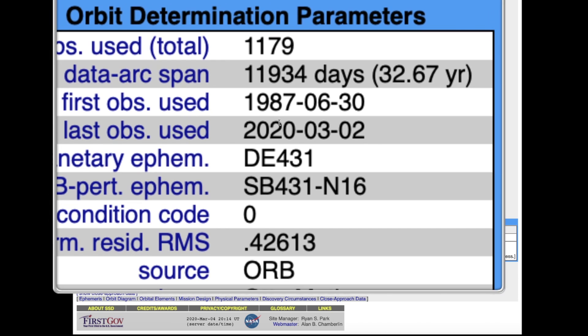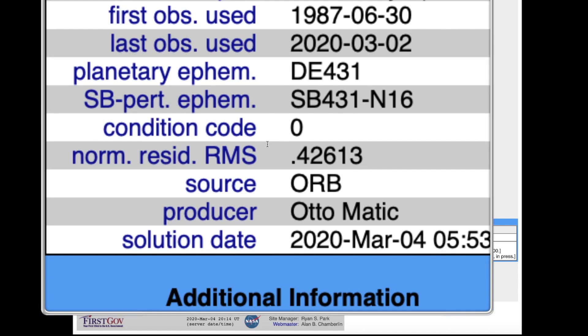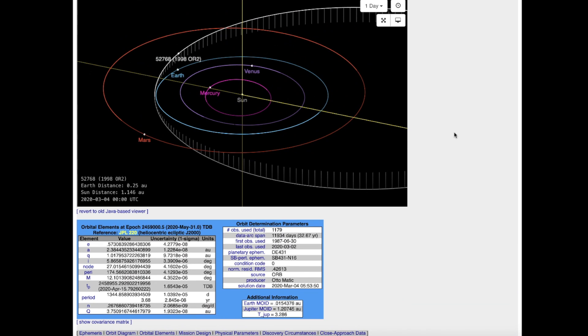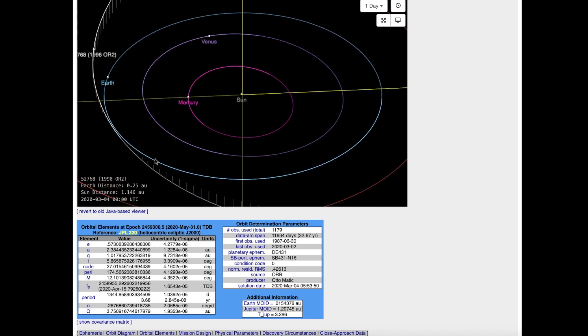But this one here, as wide as it is, and considering they've been watching it since 1998 — the condition code, which is the degree of certainty about whether it's going to impact the planet, is zero. Zero is the best; nine would represent very high uncertainty. So they're very certain this is not going to hit Earth. Looking at the orbit parameter, you can see it's going to go well outside the planet — no worries as far as this very large asteroid goes.